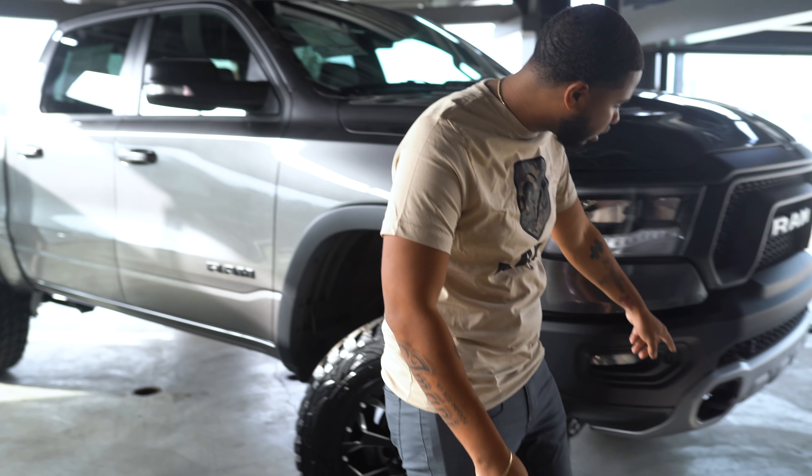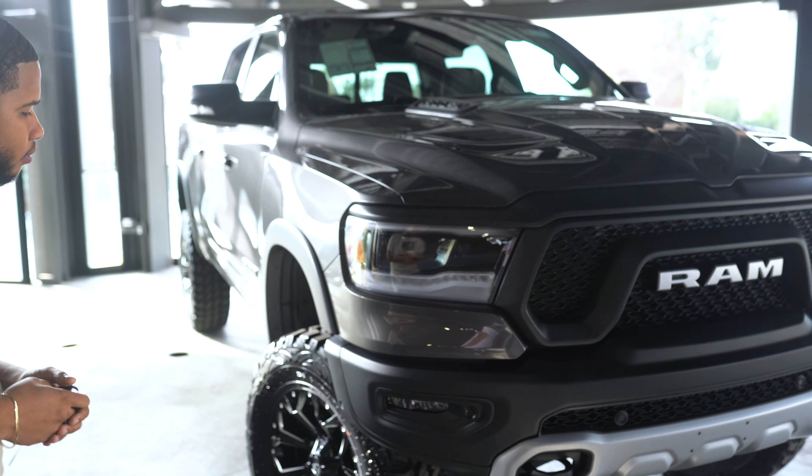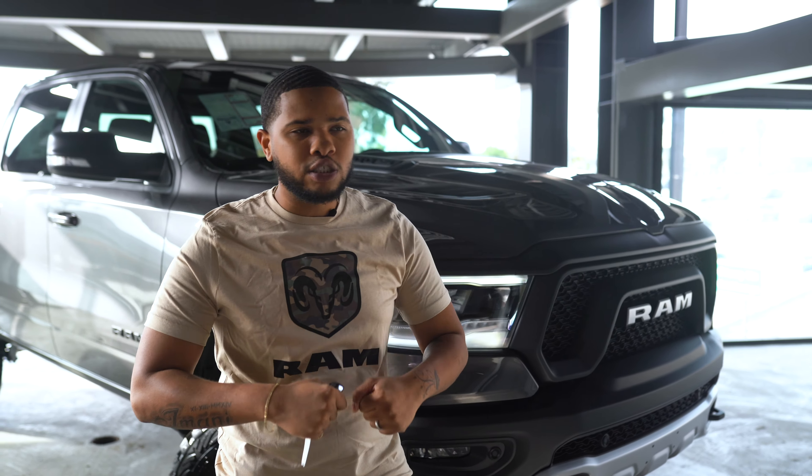We also have our front sensors in here, just to help those people who can't see over the hood. You have your extra safety features right here to make sure you don't nick or hit that car in front of you. Another cool option is we have the remote start. Even with the stock exhaust setup, you still get that nice aggressive rumble.